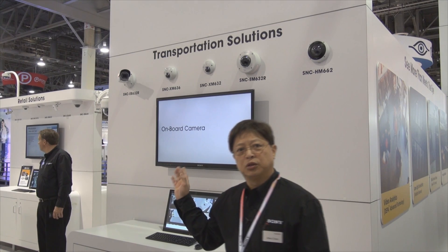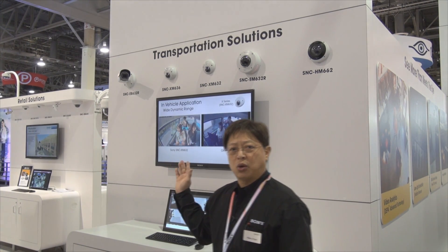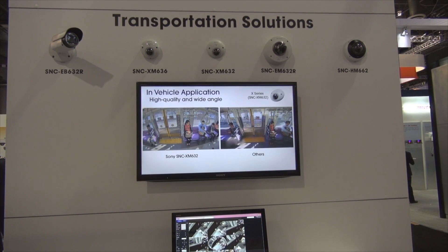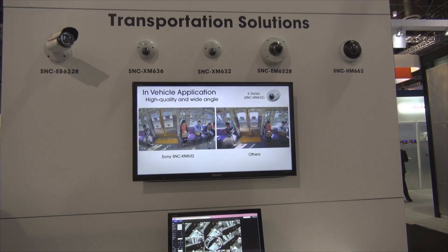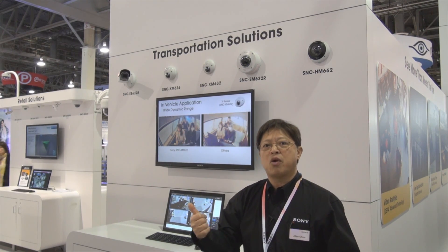This is the transportation solutions booth at the ISC West show. Here we are showcasing not only the small form factor cameras for in-vehicle use or in-train use, but also for station platforms. One of the key issues in these types of environments is that you cannot control the light, so we have products that address these issues by introducing the View DR capability, which is wide dynamic range.